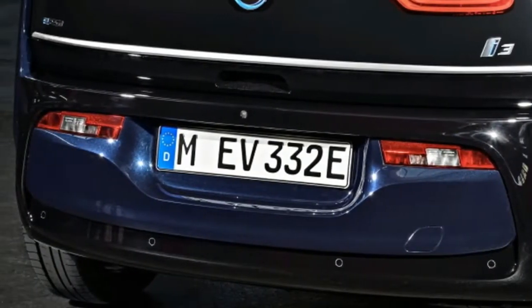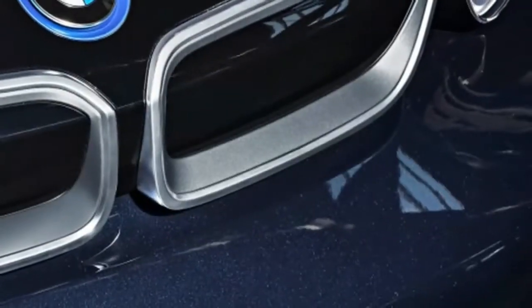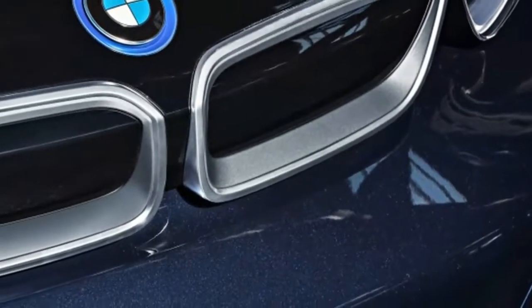The i3 also gets two new colors for the 2018 model year: Melbourne Red Metallic and Imperial Blue Metallic.